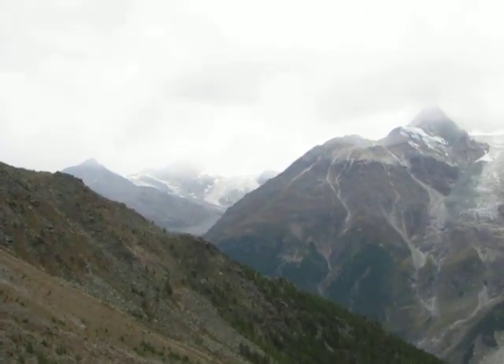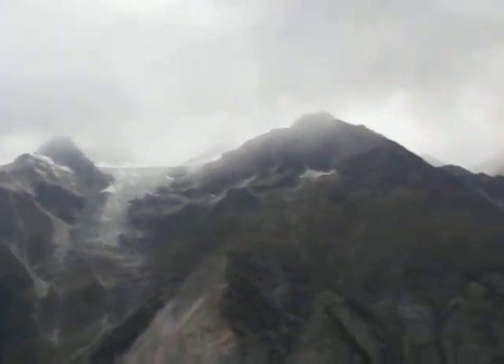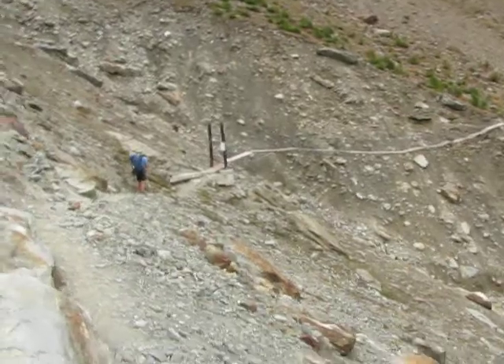Well, thank you viewers for joining me again in another Europaweg Switzerland video. And it's another bridge — Alpine edition.